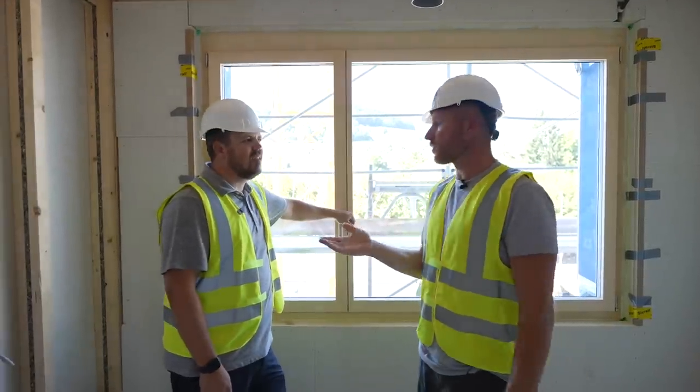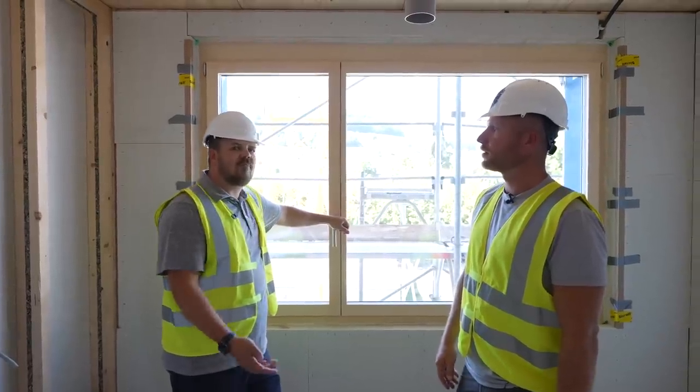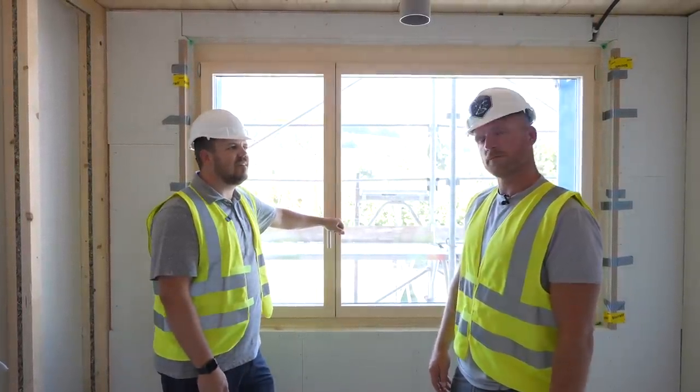This is Jake Bruton. If somebody wanted to find him, it's Jake.bruton on Instagram, Build Show Network, or the Unbuild It Podcast. He's on the Build Show Network.